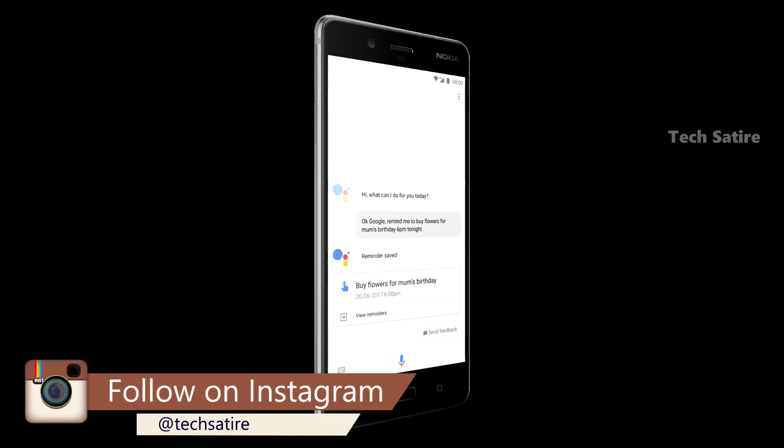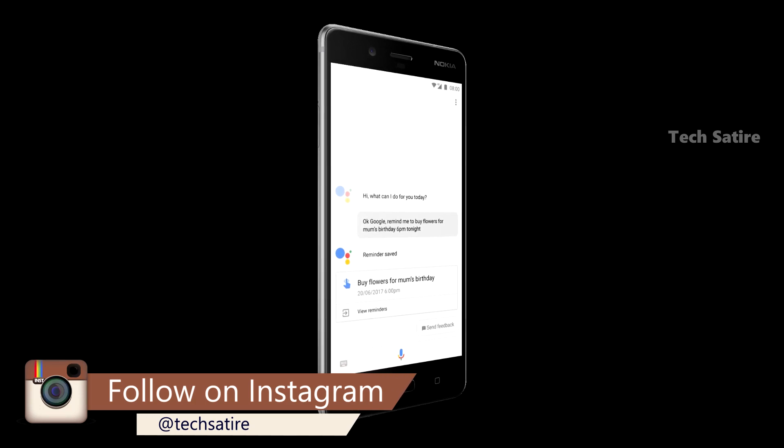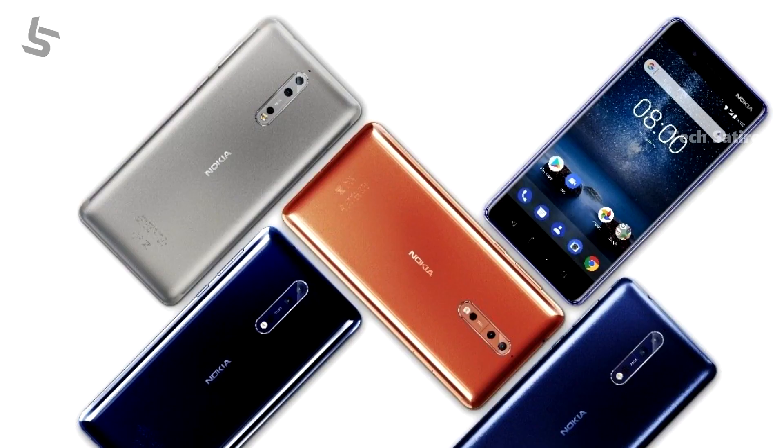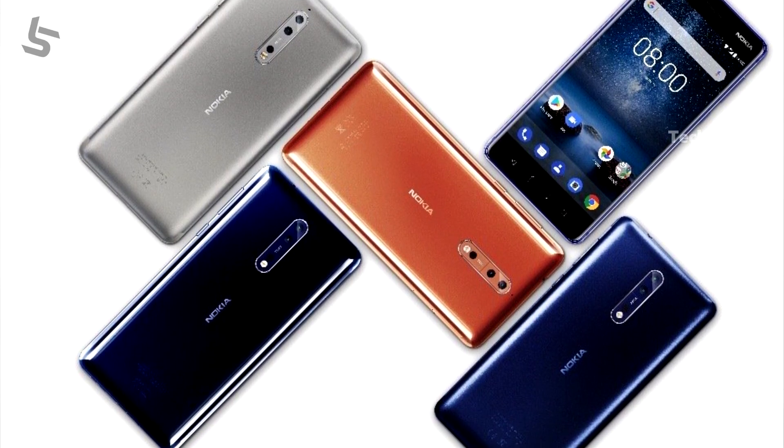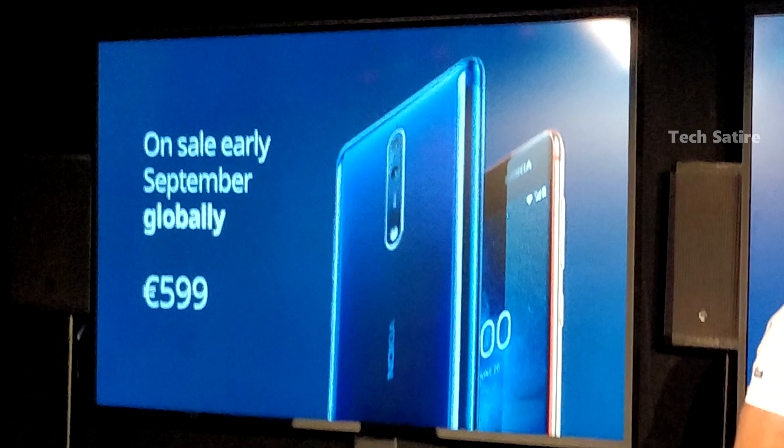The phone runs Android 7.1.1, the latest Android version at launch. Nokia offers stock Android. It has a 3900 mAh non-user-replaceable battery with Quick Charge 3 support. It comes in 4 colors: matte silver, matte blue, polished blue, and copper. Nokia 8 is expected to receive stock Android 8.